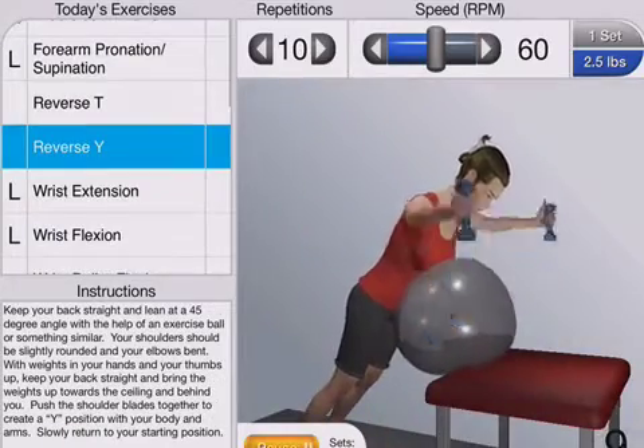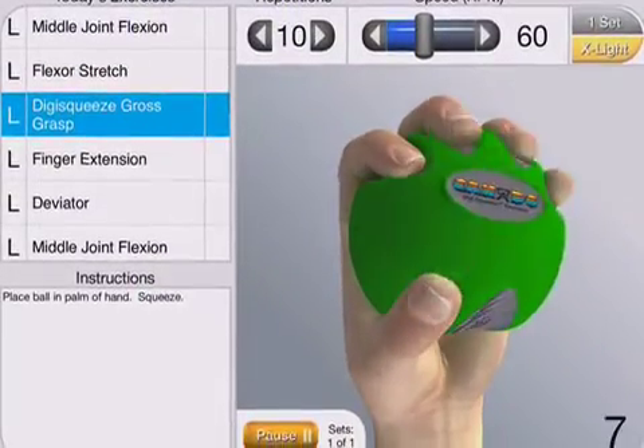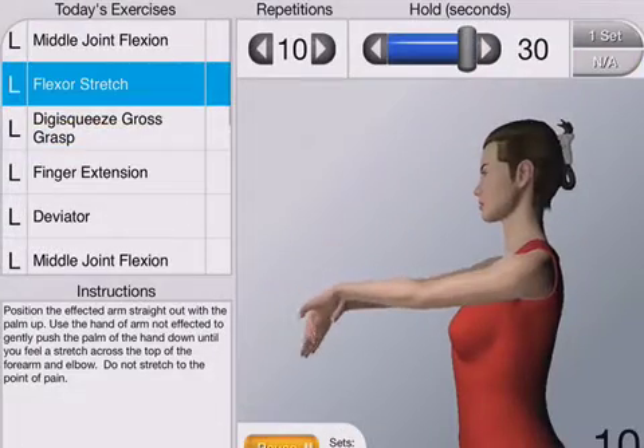Featuring detailed animation and descriptions, the exercises in all four apps have been created under the expert supervision of professionals in the field and with the purpose of building strength and mobility.